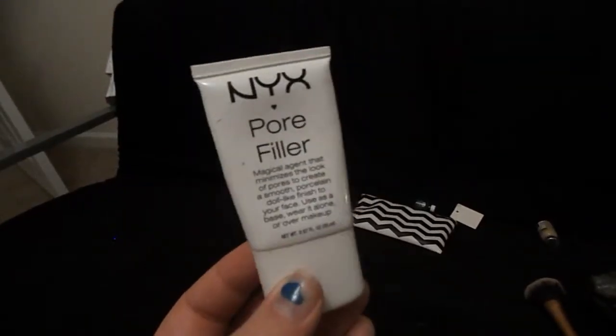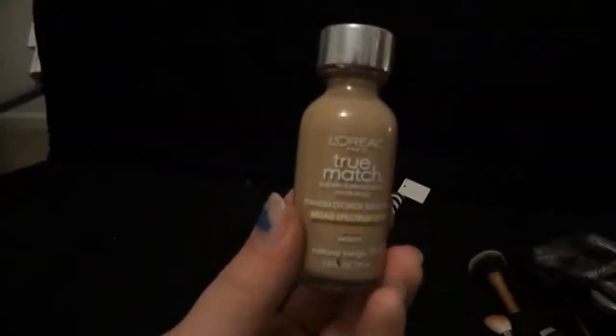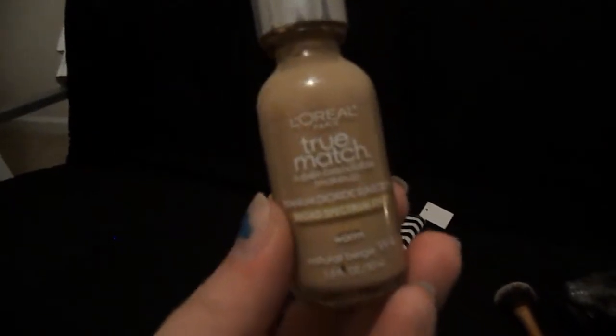Okay, so now that we got our music going, we are just going to prime the face with the NYX Pore Filler. And then I am going to take some dots of my L'Oreal True Match in W4, I believe, and I am just going to bounce this out with my Beauty Blender.